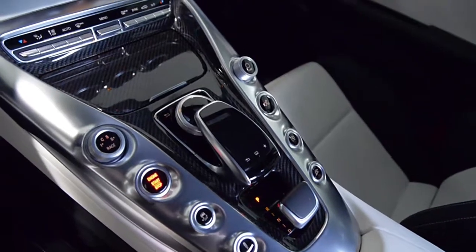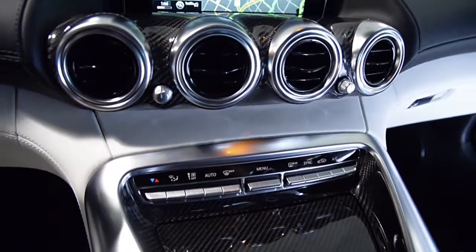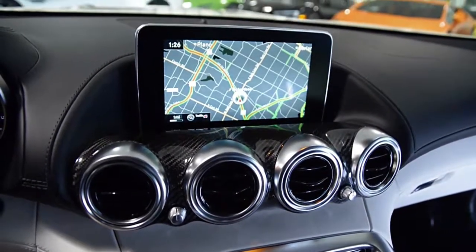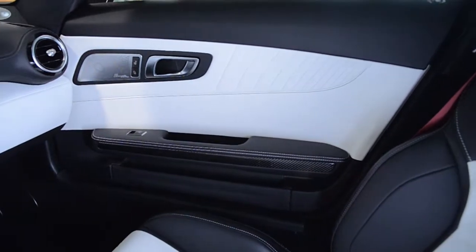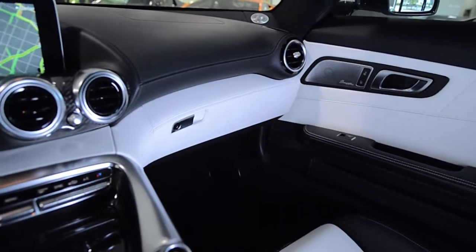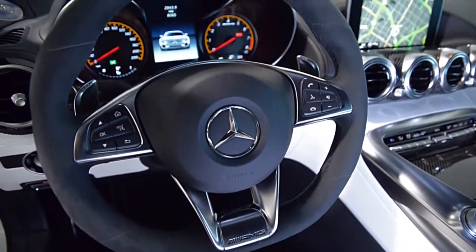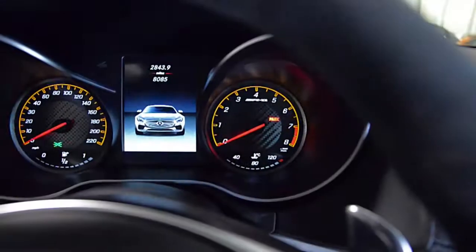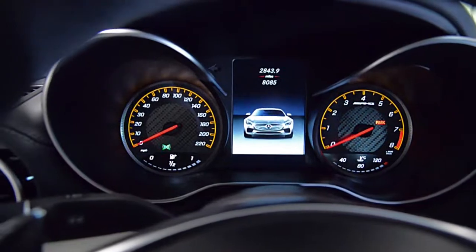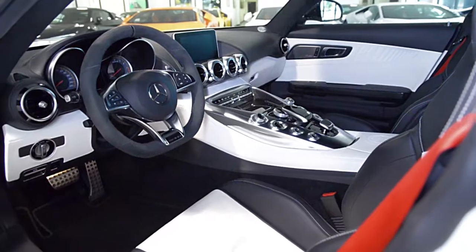This GTS is in excellent condition and comes loaded with features including navigation, porcelain and black Nappa exclusive leather, rear camera, lane tracking package, Burmester sound, power adjust heated memory front seats, AMG carbon fiber trim, red seatbelts, 19-inch front and 20-inch rear AMG cross-spoke forged wheels, AMG Dynamic Plus package, exclusive interior package, and much more.